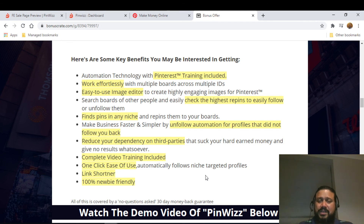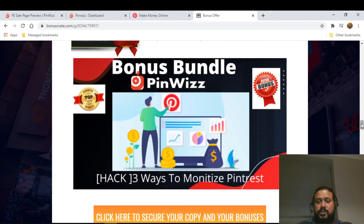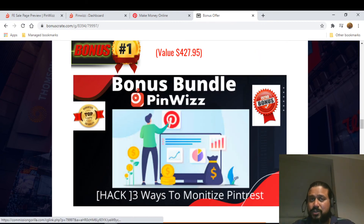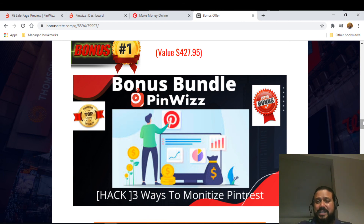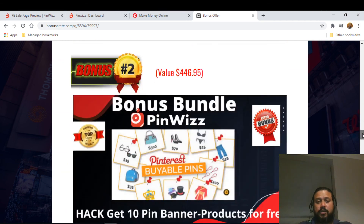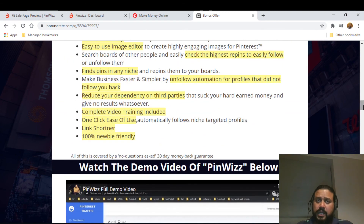As for cons — initially you need to get traffic and monetize it to make money, which is covered by my bonuses. You also need to create pin boards, but my bonus of 10 free pin banners helps with that. To be honest, there are no major cons — it's just some time-consuming setup, and my bonuses are specifically targeted to help with those gaps.